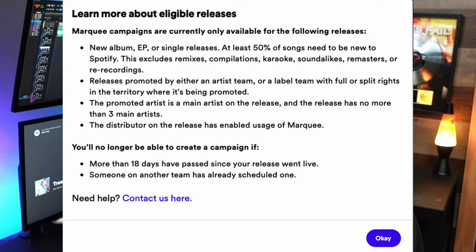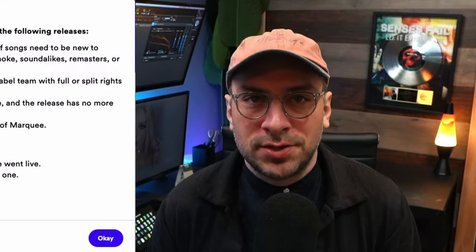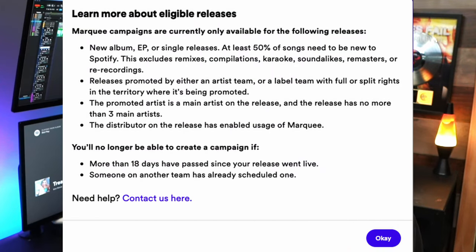One interesting detail, and I quote from Spotify: this excludes remixes, compilations, karaoke, soundalikes, remasters, or re-recordings — which means those of you thinking about doing this non-stop to push your songs are out of luck, as they know this will devalue the tool so they're nipping that in the bud. The other interesting detail is they only allow the main artists on a track to do this, and the release can't have more than three main artists. This does mean though, if there are three main artists on the track, all three of you could do it to blow up the collaboration — which makes collaboration tracks even more powerful.